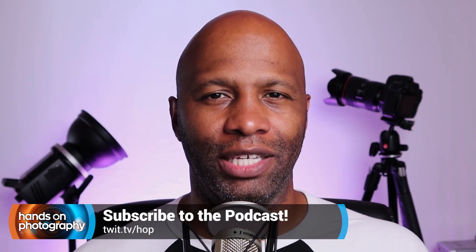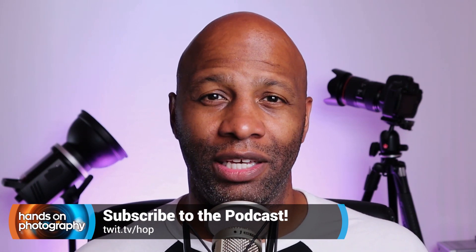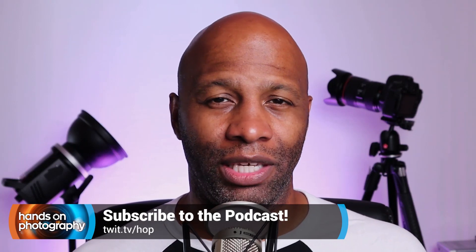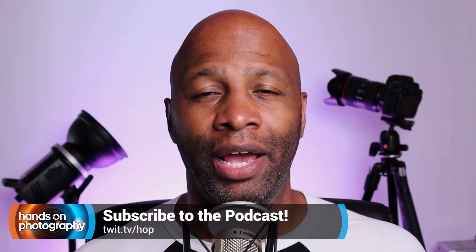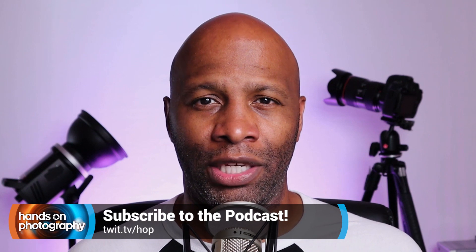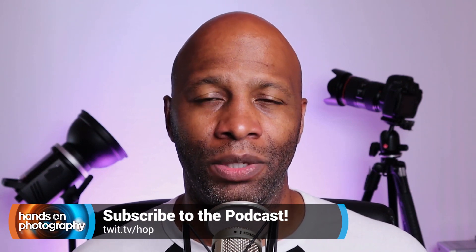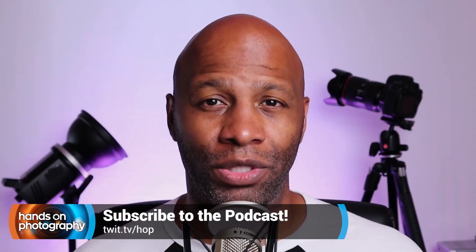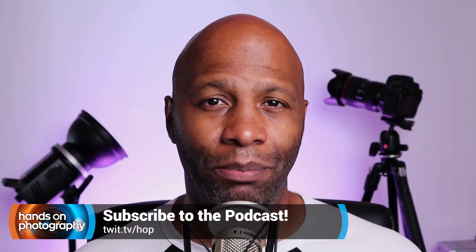Hey, what's going on everybody? I am Ant Pruitt, host at twit.tv. Got a question for you — have you gotten tired of how bad your photos are looking every time you post them to Instagram? Or have you gotten a new camera and can't quite figure out why the images just don't look that good? Well, I have a solution for you. My show is Hands On Photography. Each and every Thursday, I sit down and share different tips and tricks that are going to help make you a better photographer and a better post processor. Subscribe today at twit.tv/hop to learn more.